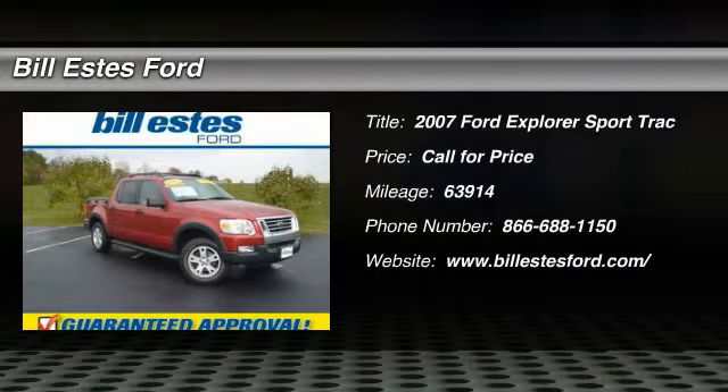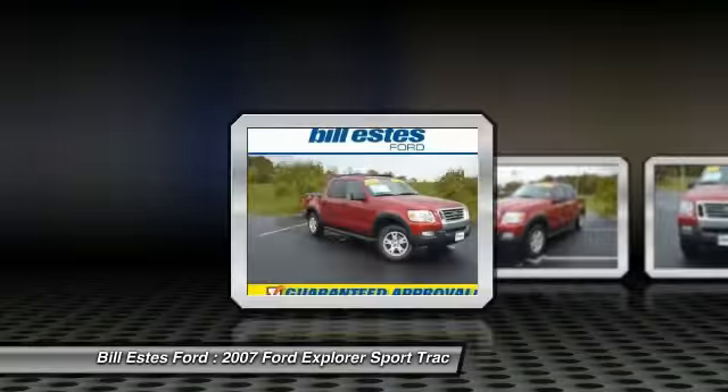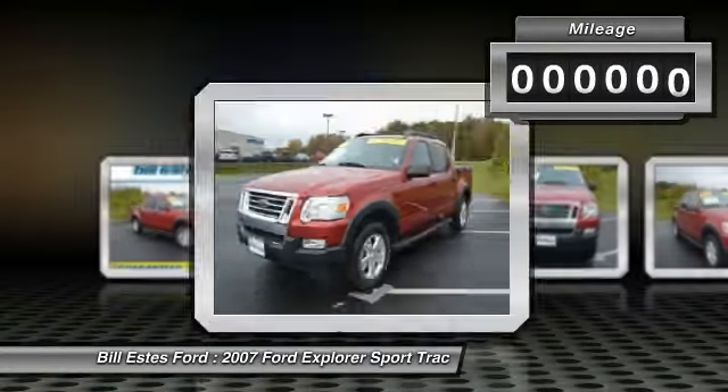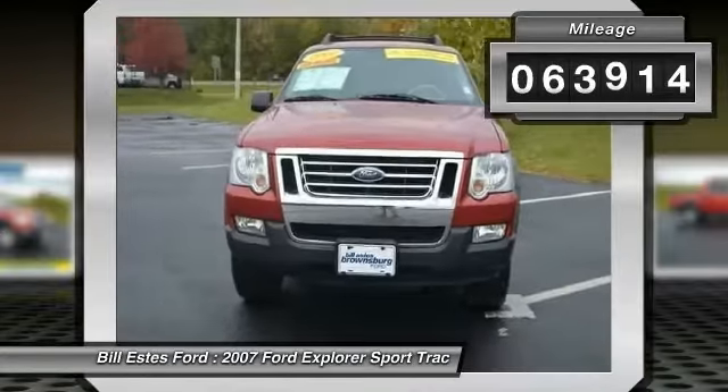The 2007 Ford Explorer Sport Track. You've got a lot of capabilities to call on in a Ford Explorer. Don't underestimate your choices. This vehicle has less than 65,000 miles.